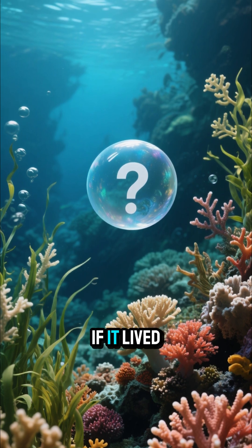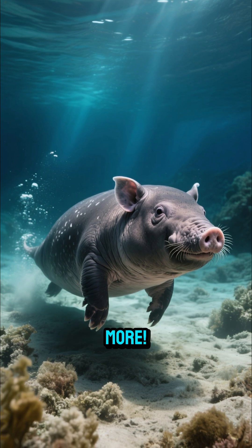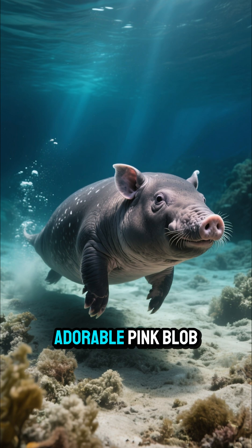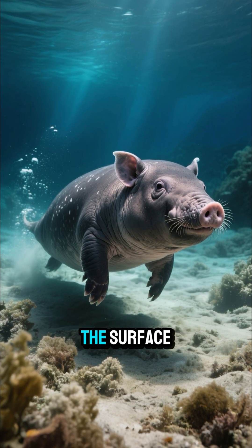Ever wonder what a pig would look like if it lived in the deep sea? Wonder no more. Meet the sea pig, a bizarre and slightly adorable pink blob that roams the ocean floor, two miles beneath the surface.